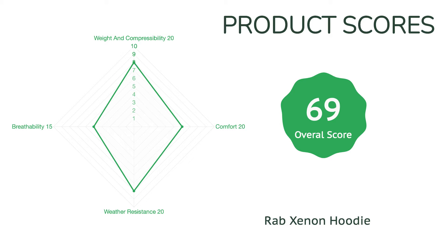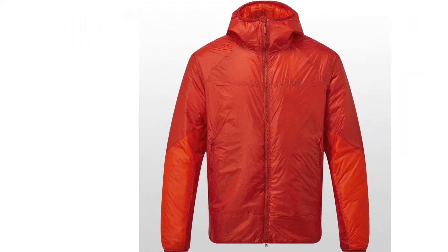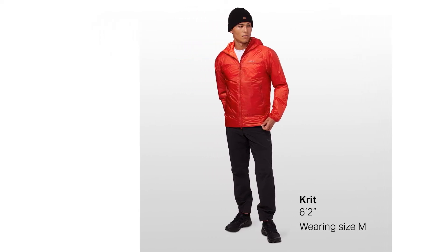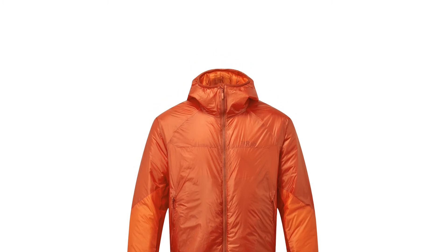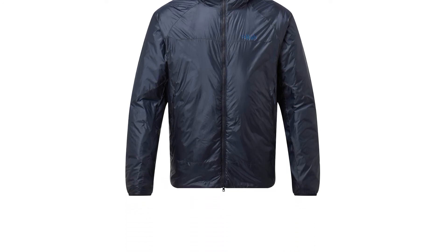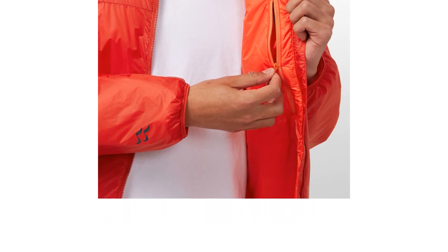It's lightweight, highly packable, and has a very effective DWR treatment in case you get stuck in rain or snow. This is an excellent outer layer and one of the most affordable options you'll find. With a highly wind-resistant shell, the trade-off is much poorer breathability compared to its stretchy counterparts. We also found the fit to be quite large and borderline baggy, so consider sizing down. The large fit makes it easy to layer but also prevented us from using it as a mid-layer very often.